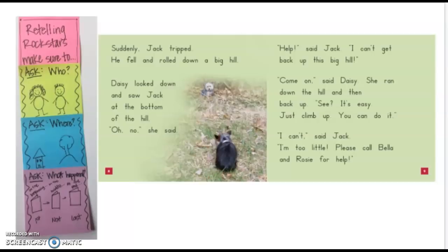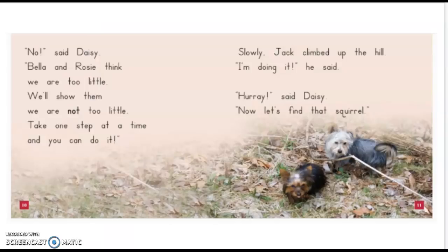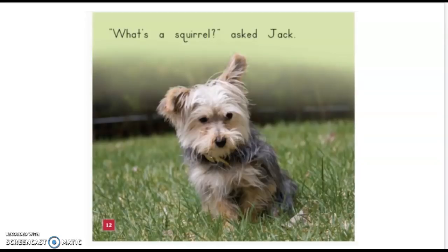Also, let's think about how the characters are feeling right here. On your last sticky note, draw a face that they might be making. I am thinking that Jack and Daisy might be a little bit worried, because Jack can't get up the big hill, and Jack wants to call Bella and Rosie, but Daisy doesn't really want to. "No," said Daisy. "Bella and Rosie think we are too little. We'll show them we are not too little. Take one step at a time, and you can do it." Slowly, Jack climbed up the hill. "I'm doing it," he said. "Hooray," said Daisy. "Now let's find that squirrel." "What's a squirrel?" asked Jack. Silly Jack — he still doesn't know what a squirrel is.